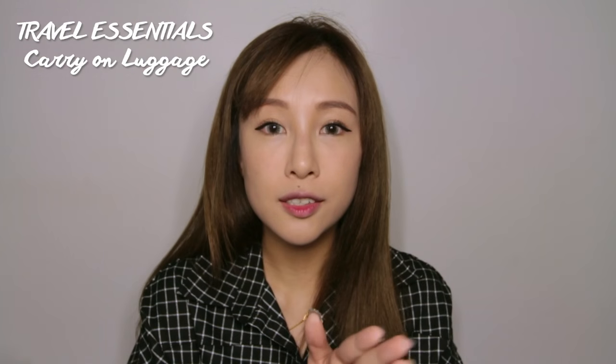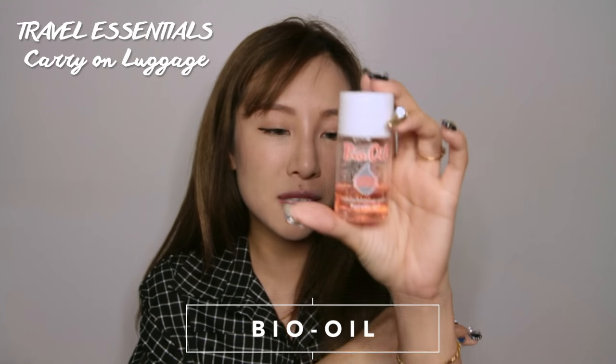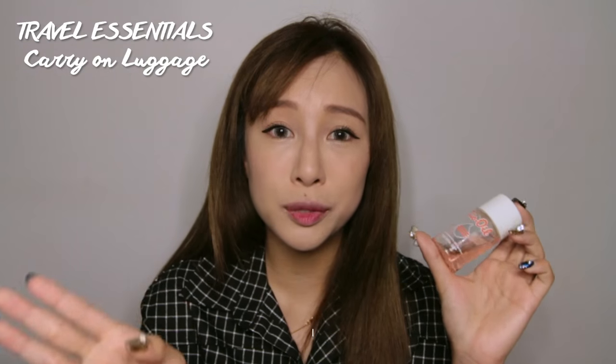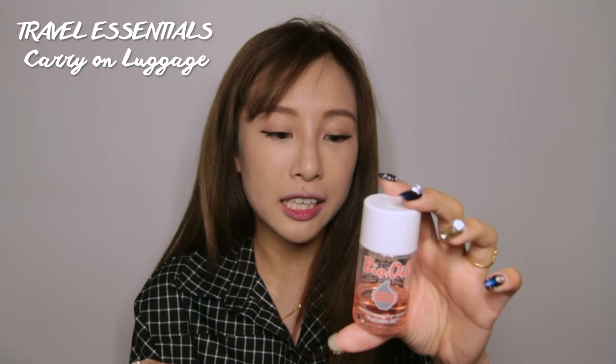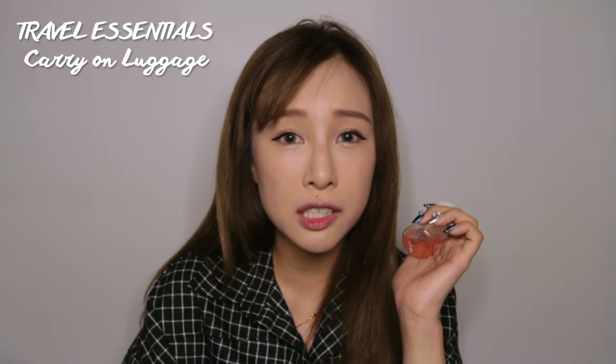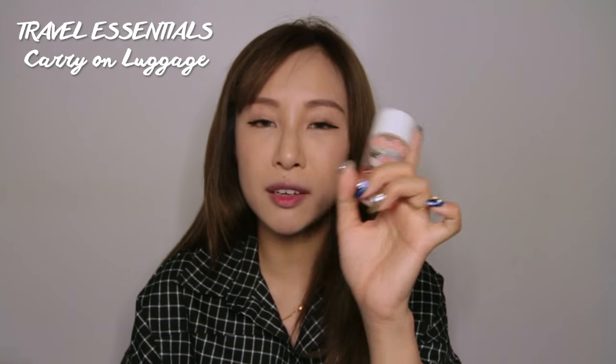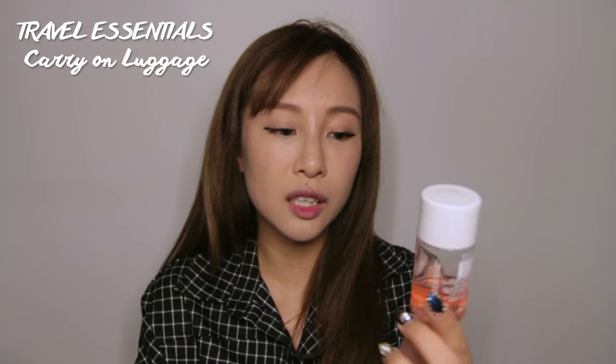Next up is my Bio Oil, which comes in a 60ml bottle so it's perfectly safe for the plane. Whenever my skin feels very dry and starts to get itchy, I apply this. I love that it smells nice and absorbs quickly without leaving an oily layer on your skin — definitely one of the products that comes with me when I travel.